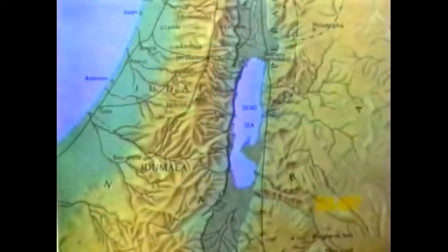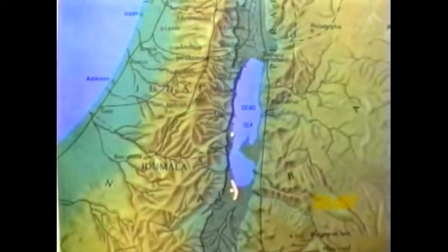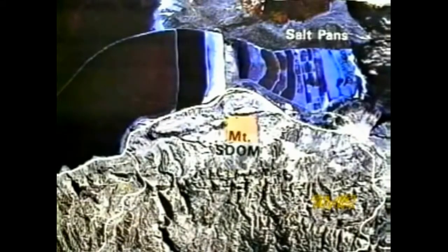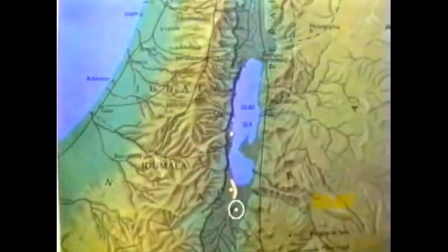Sodom and Gomorrah, Adma and Zeboim, and Bela or Zor — we've seen some of the evidence, but now where are these sites located? The one we have just been in is located just below Masada in a plain bordering the Dead Sea. The largest site is located behind the largest rock salt mountain in the world, Mount Sodom. The smallest one we feel confident in identifying as Bela or Zor.